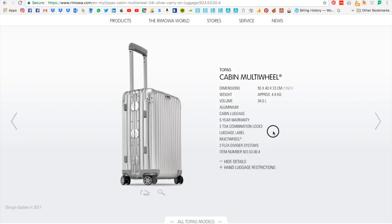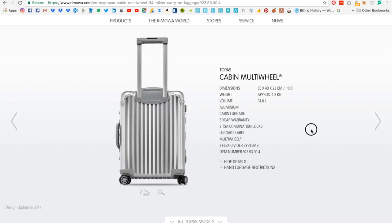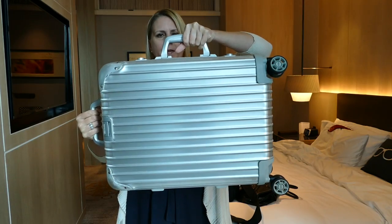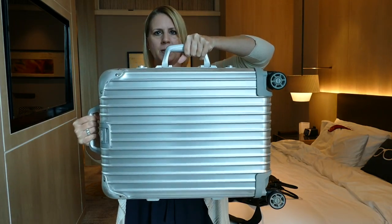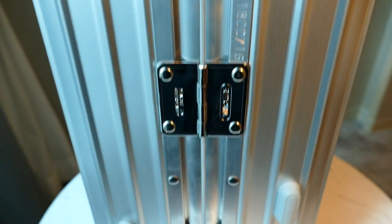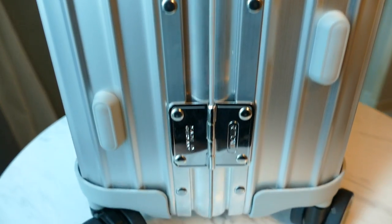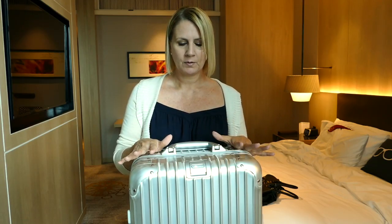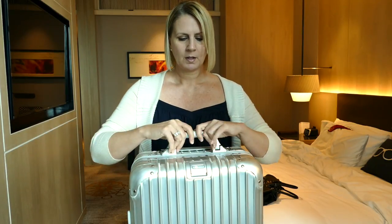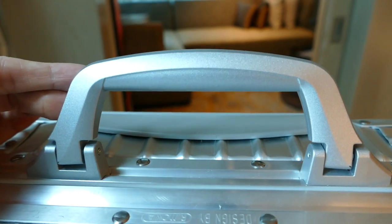For the past six months, as far as size goes, their dimensions are identical — 55 by 40 by 23. The Topaz cabin class I have here is 34 liters and weighs 4.8 kilos. The features on this are pretty cool, so let's start at the top.